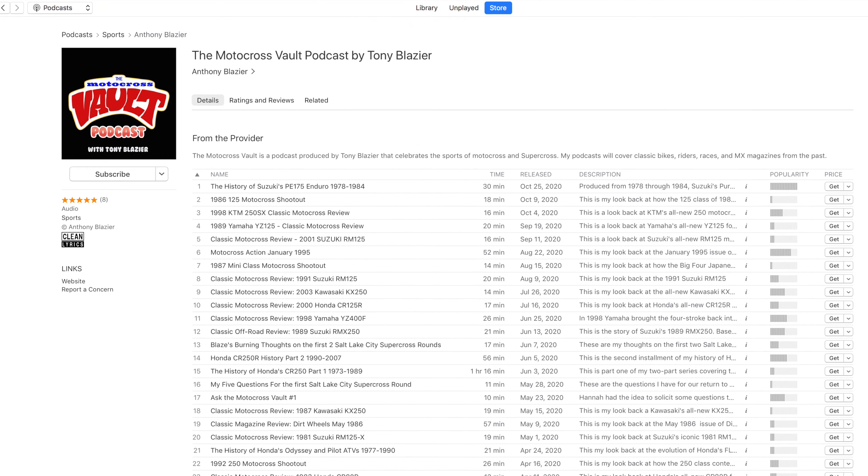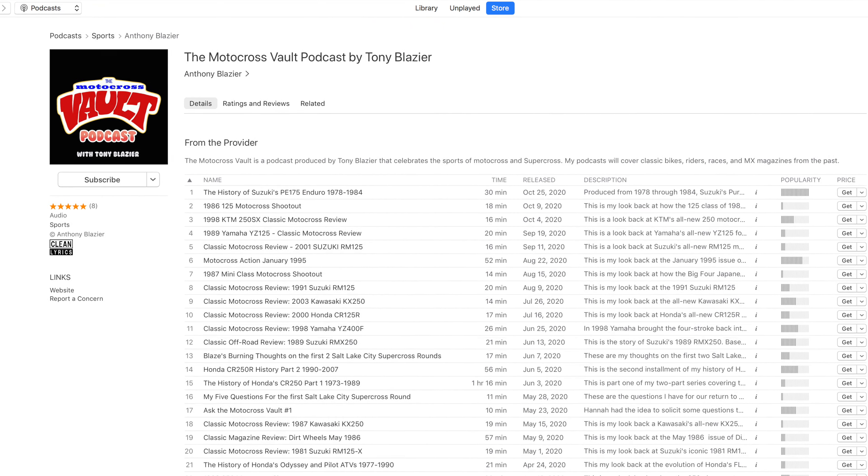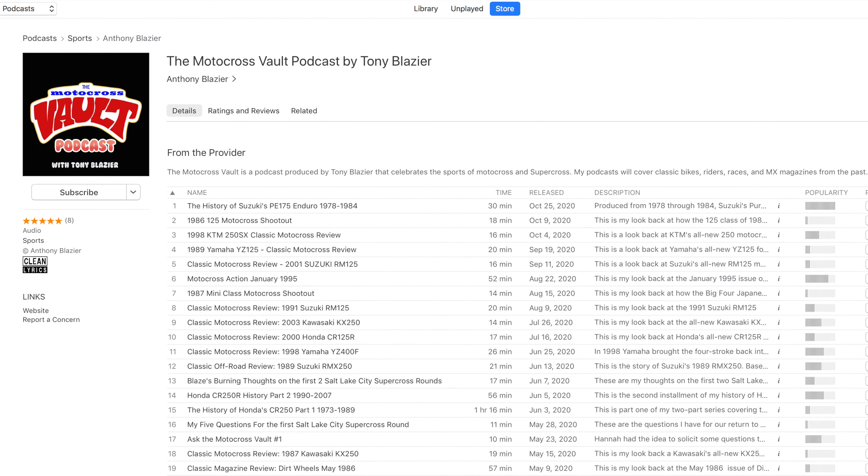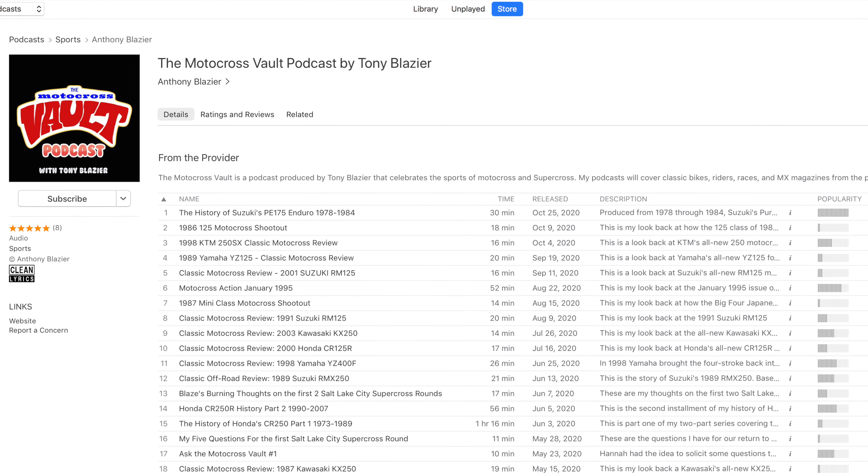One thing I do want to mention — I don't ever talk about it, but if you like listening to this kind of stuff as opposed to watching the videos, I do have a podcast. If you search on any of your podcast providers — Spotify, iTunes, whatever — you can find the Motocross Vault podcast and find these reviews in audio form. If you like to just listen to them in the car when I go through the history of some of these bikes, I know some people dig that. You can find this in audio form as well if you want to check it out.